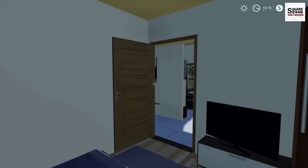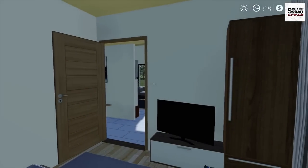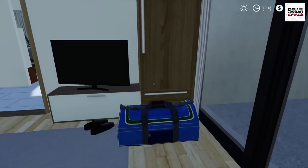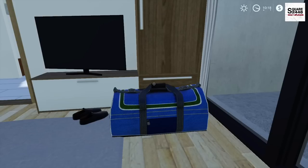Good morning everyone. Today we're going camping. We're going to be heading out of town on a two-day solo camping trip. My bag's packed and I'm ready to go. Let's head on outside and get everything loaded up so we can hit the road.